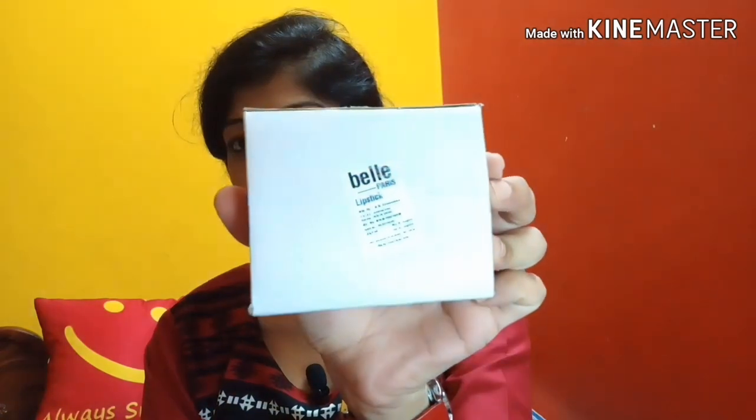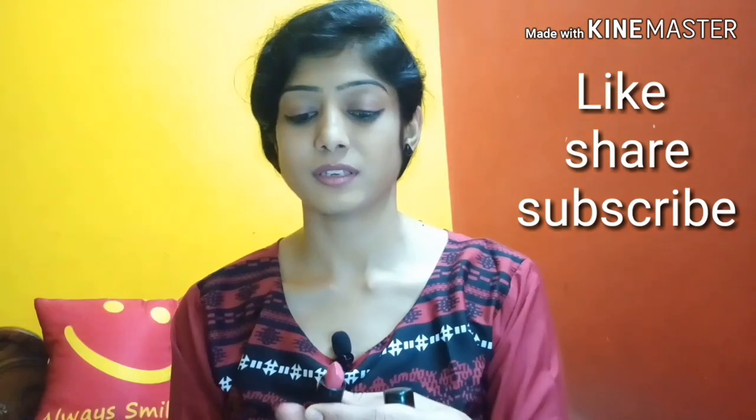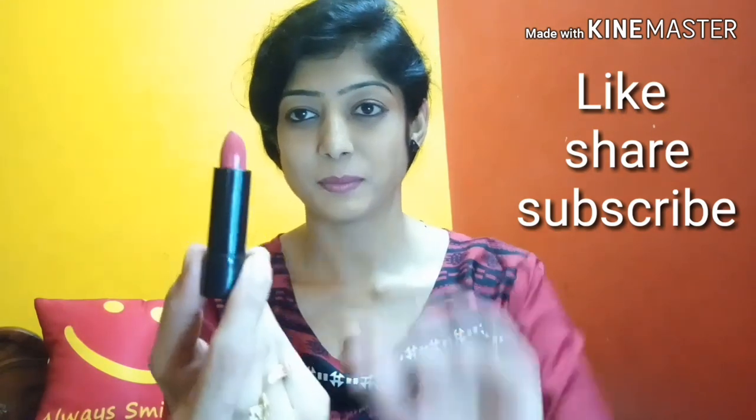First of all, Belay Paris. I have 5 lipsticks and this is the package. The price is around 720 rupees for 5 lipsticks. The price per lipstick is 105 rupees.